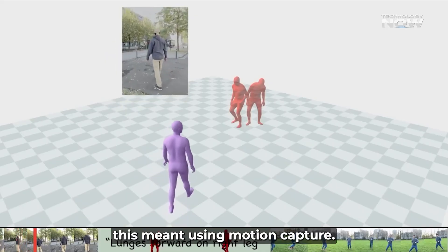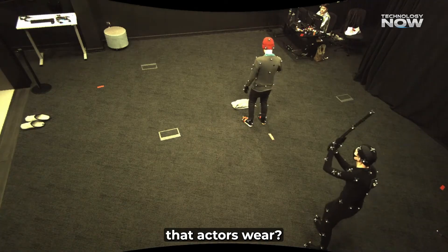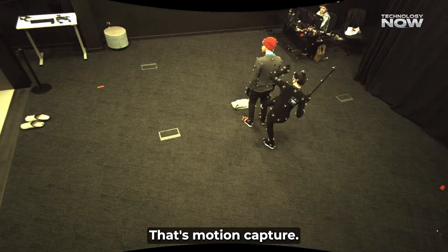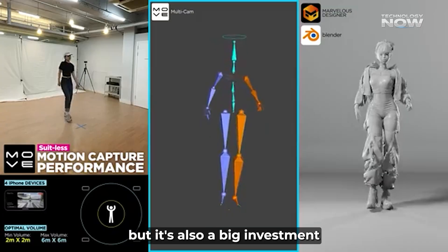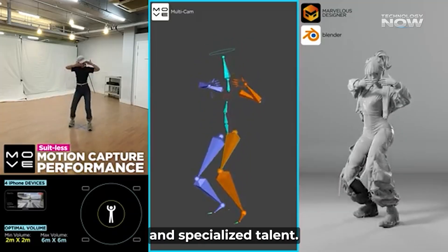Traditionally, this meant using motion capture — those suits with the little balls on them that actors wear. It's effective, but it's also a big investment in terms of equipment, studio space, and specialized talent.